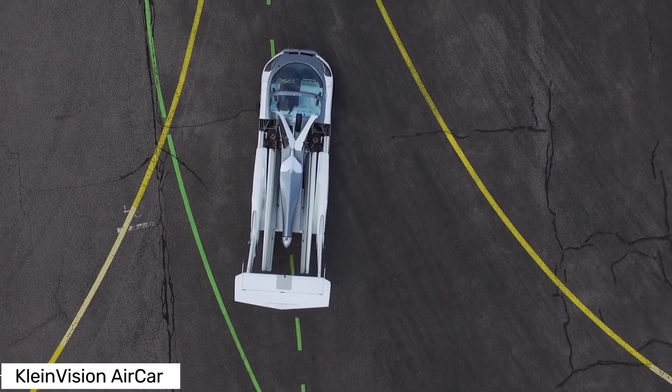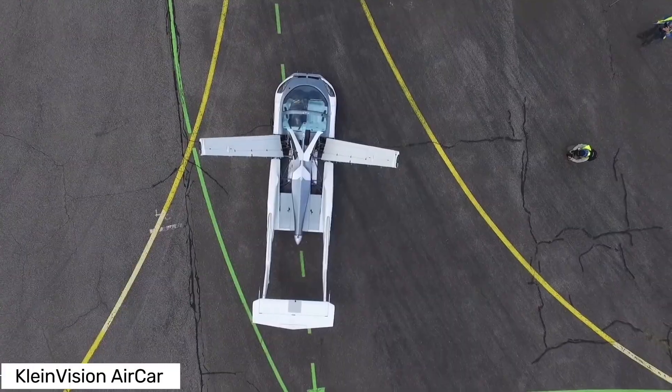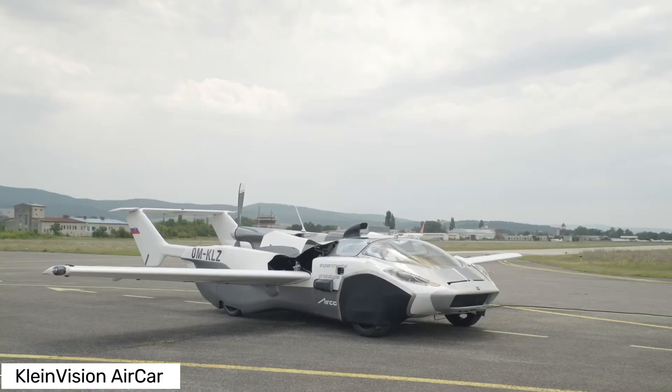Hey tech enthusiasts, ever dreamt of flying cars? Well, dream no more. Meet the Klein Vision Air Car, a revolutionary vehicle that's transforming the way we travel.